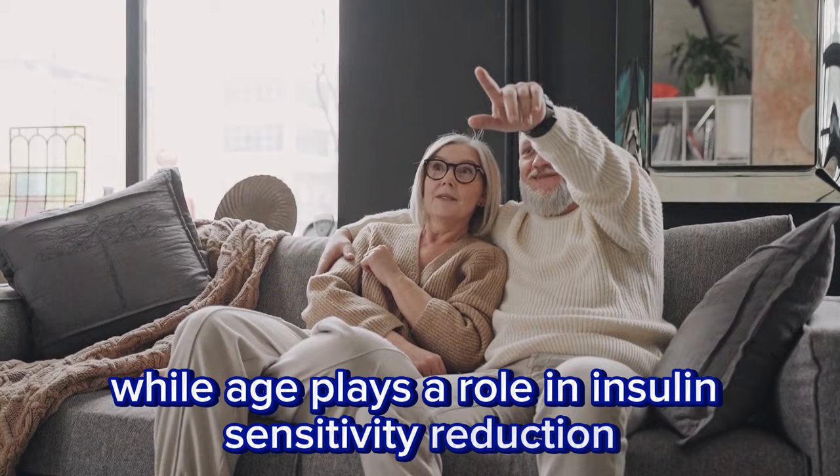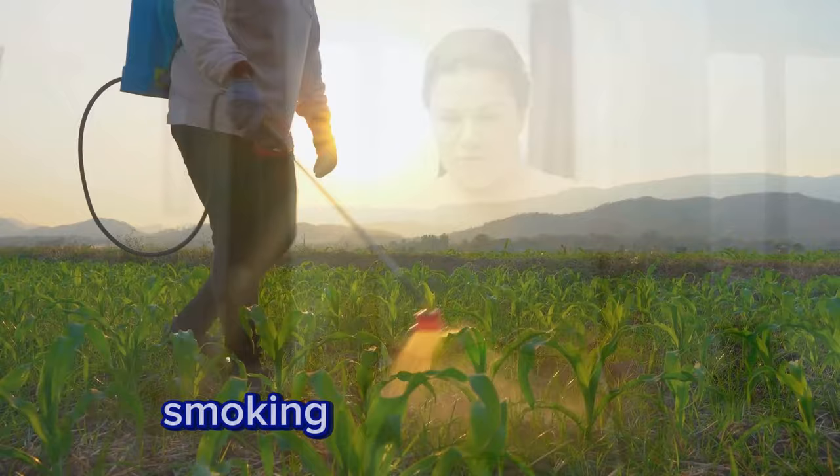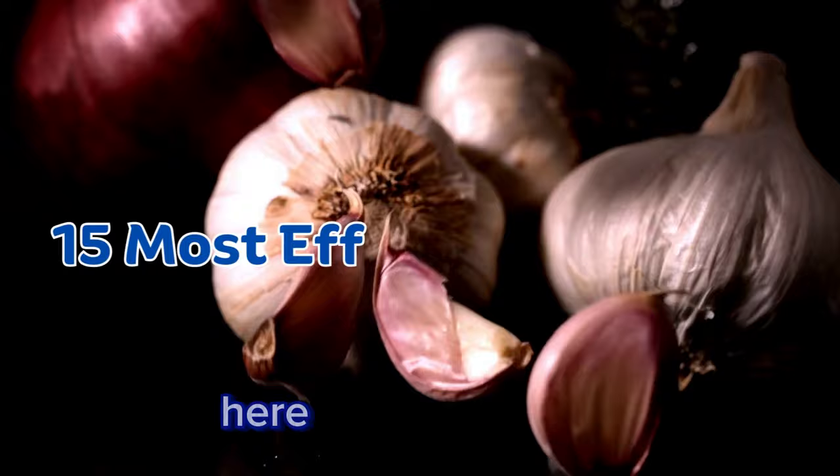While age plays a role in insulin sensitivity reduction, various factors including excess visceral fat, physical inactivity, smoking, inadequate sleep, and pesticide exposure drive insulin resistance. Here are the 15 most effective foods to combat insulin resistance.